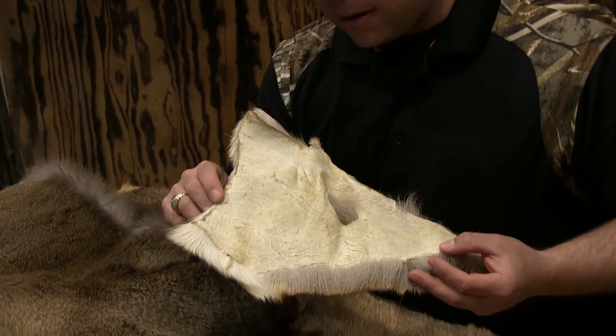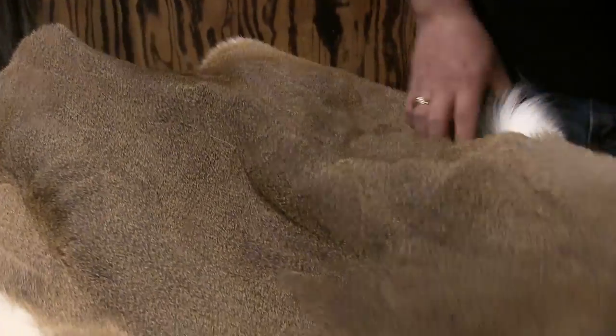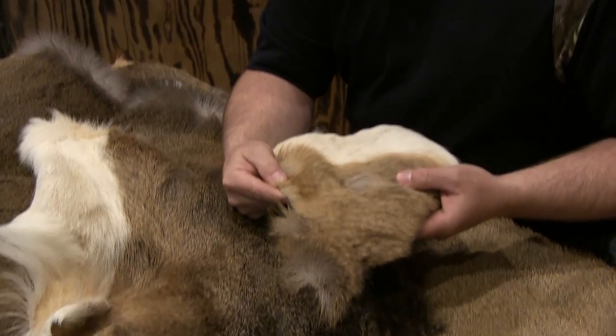Tanning is the number one way a taxidermist can save money and provide you with a mount at a considerably lower price. But let's talk about why we want a tanned skin versus a dry preserve. Have you ever seen an old mount done 15–20 years ago that has a yellow appearance? That's probably because it was dry preserved. A dry preserved skin is just a hide that's been dried out and put over the form, whereas a tanned skin is a finished product — not seeking moisture.